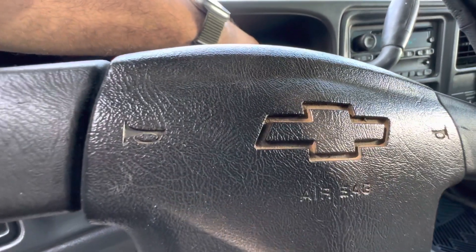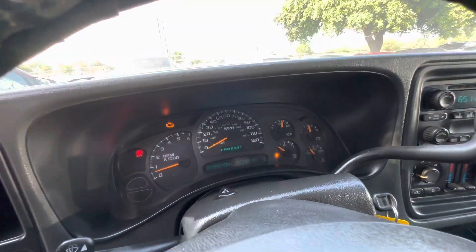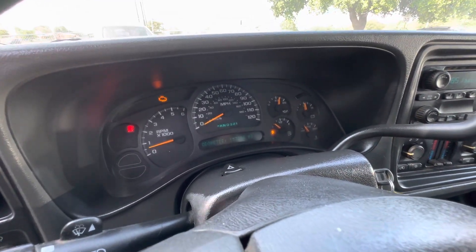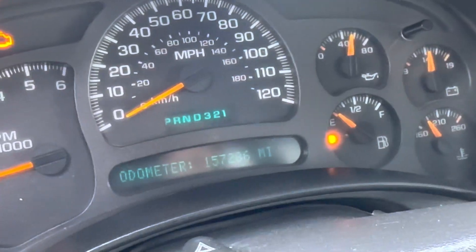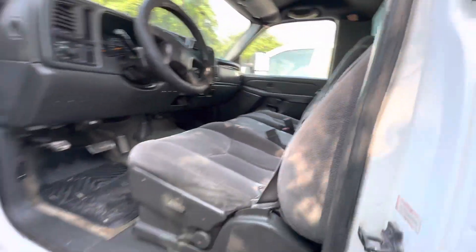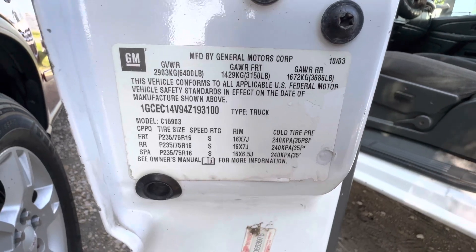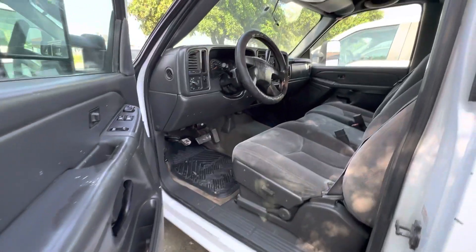Let me see if I can get your mileage. The odometer is 157,286. Here's your VIN tag. And available for auction at alamoctioneers.com.